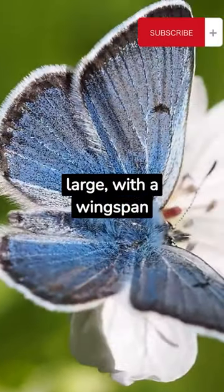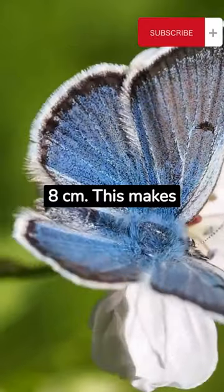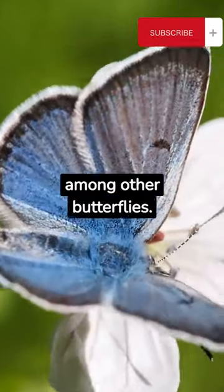This species is quite large, with a wingspan reaching up to 8 cm. This makes them easily distinguishable among other butterflies.